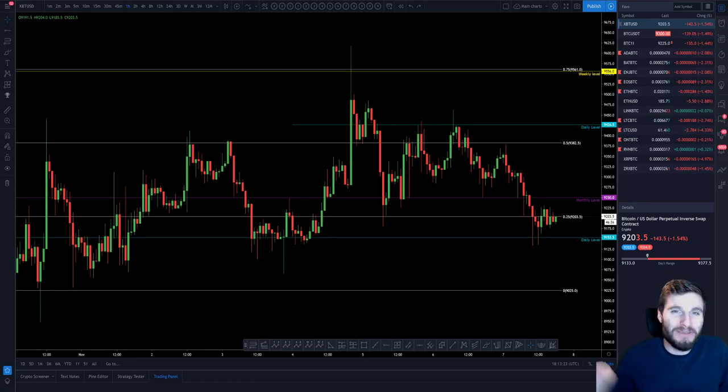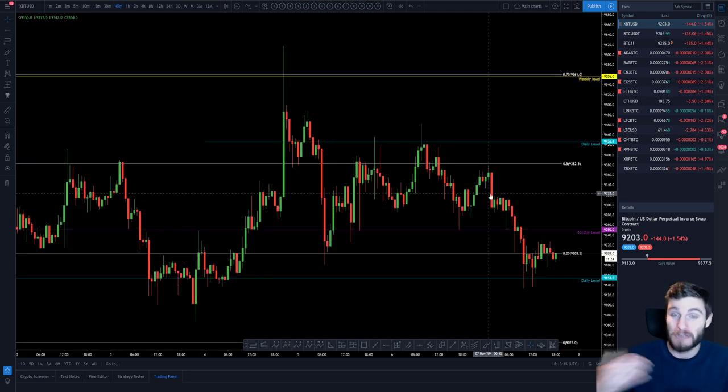Hello everybody, hope that you are doing very well and welcome back to another cryptocurrency technical analysis. In today's video, I'm going to be going over the range that we continue to be in on Bitcoin, and I'll also be going over the Litecoin leading indicator which could possibly give us a heads up on how to trade this, just like it did earlier in the week.